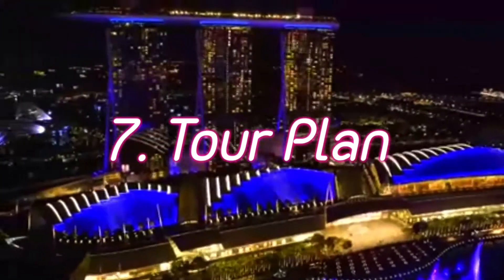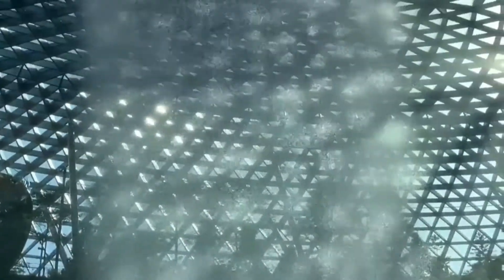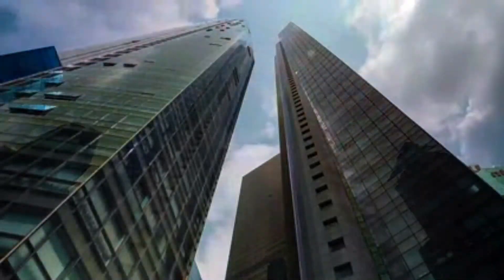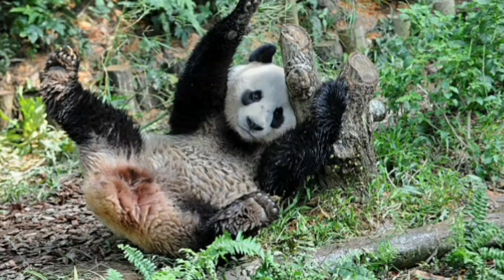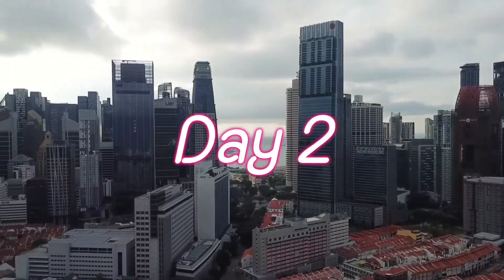Now coming to the most important point: the day-wise tour plan. On Day 1, reach Singapore airport, complete immigration formalities, come to the hotel, get fresh, and get ready for the Night Safari tour. Night Safari is the first nocturnal zoo in Singapore. Catch a glimpse of wild animals under the twinkling night sky and explore the jungle with walking trails. This tour runs from 7:30 PM to 12 AM, costing around 2,000 rupees with entry fee, pickup, and drop.